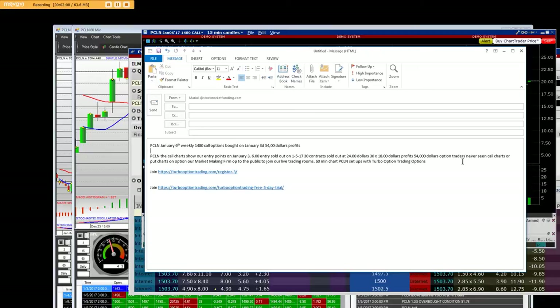Option traders never see call charts or put charts on options at all. Join our market making firm — open to the public — join our live trading room: 60 minute chart, Priceline setups, turbo option trading. It's all right here just for you.